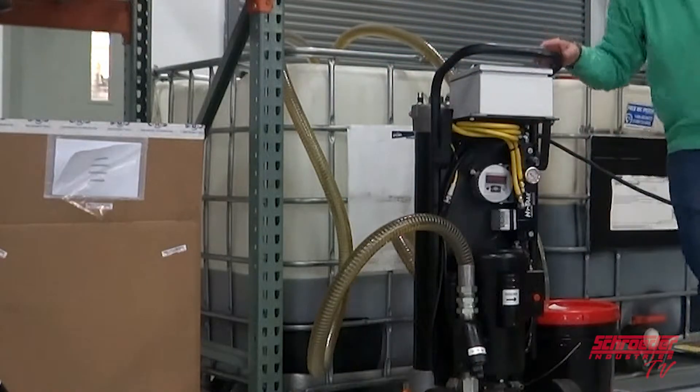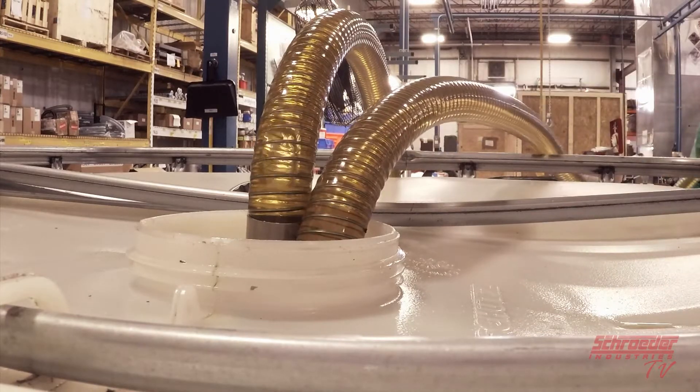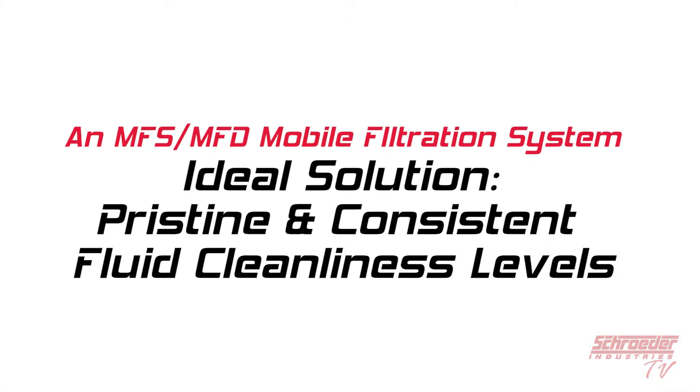Since delivered, new fluids often have higher contamination and water content levels than the recommended ISO code for hydraulic systems. An MFS or MFD mobile filtration system is your ideal solution for pristine and consistent fluid cleanliness levels.